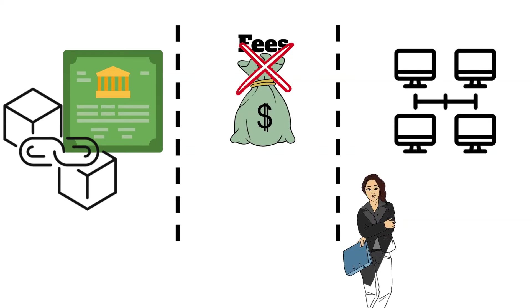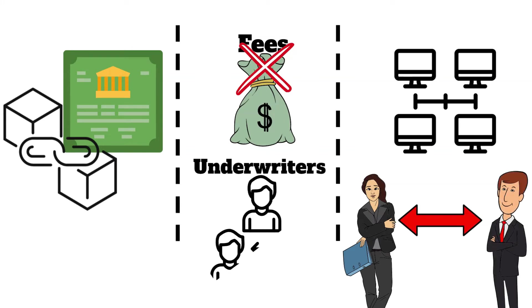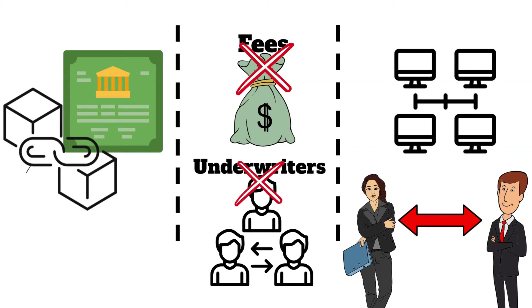Blockchain-based bonds can be issued and traded directly between investors, without the need for intermediaries like underwriters, which can significantly reduce the fees associated with issuing bonds — fees which are often millions of dollars.